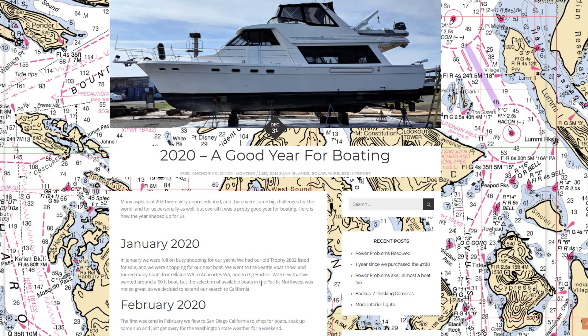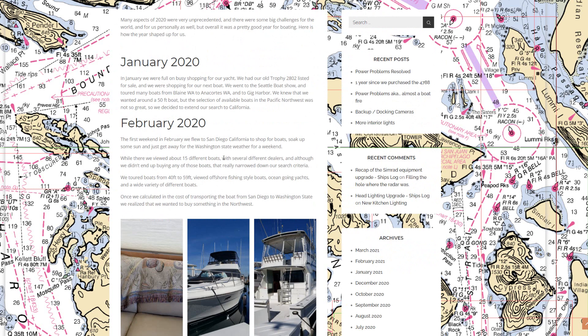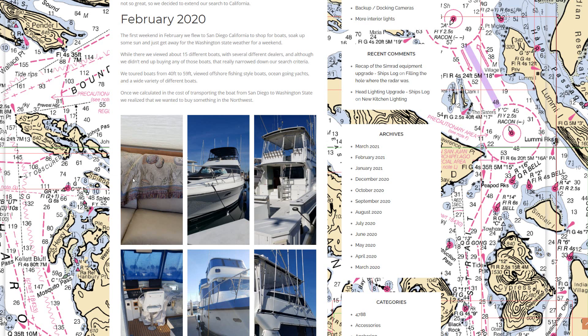At least within our price range. In February we went to San Diego to shop for boats and get some sun. We viewed about 15 different boats with several dealers, looking at boats in the range of 40 to 59 feet. We concluded that 40-foot was too small and the 56s were too big, so we settled in on the 47-to-53-foot range.